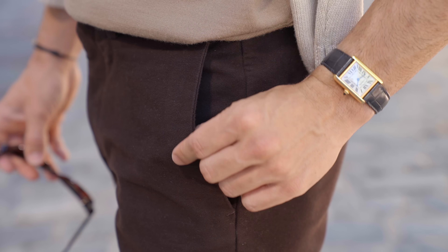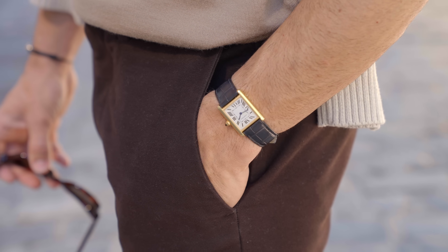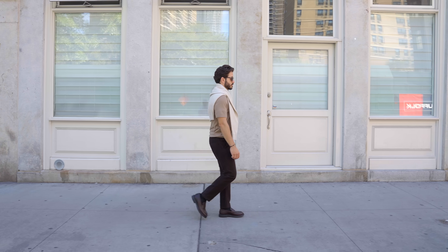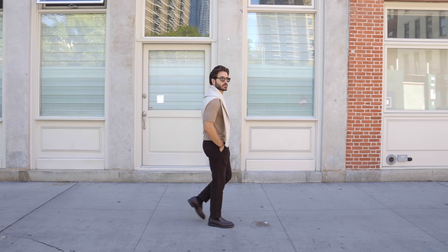The sunglasses are from Zenia — I just got them. I really like the detail around the lenses; it just pops and adds a nice touch. The watch is one of my favorites: a Cartier Tank Louis in gold. To be honest, I had a hard time not wearing this watch with every outfit in this video — it's such a beauty. But don't worry, I didn't. I have different watches for each outfit, and I think you're going to like them.